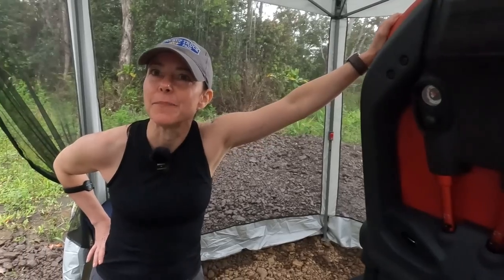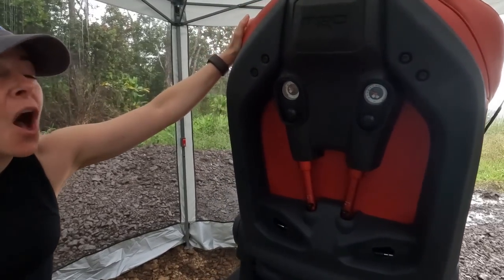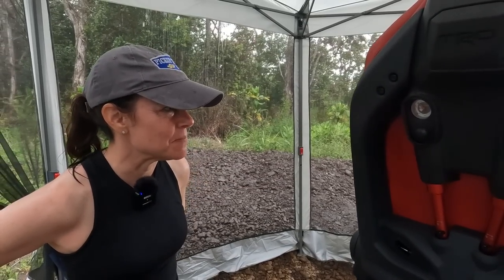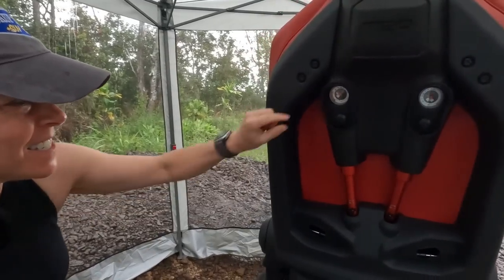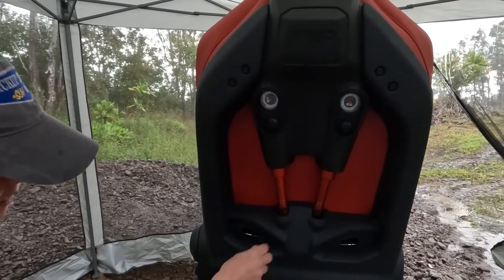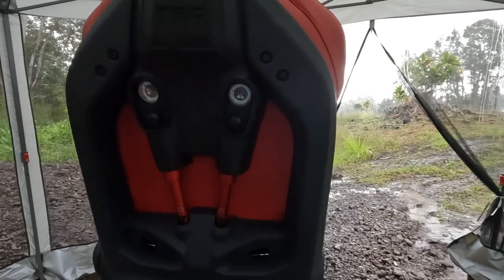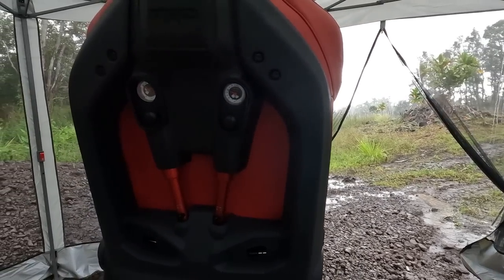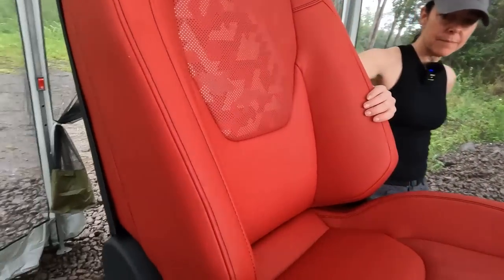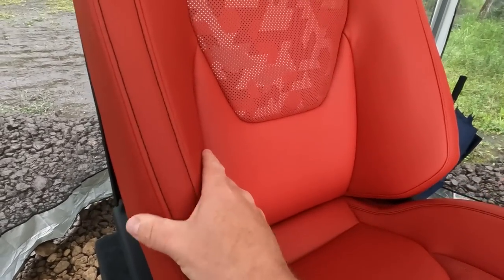I need some of these for my Rebel truck. These seats are badass. The bolstering is not hard-hard, but it keeps you in the seat — very sport-seat feel. It's going to cup your shoulders and your middle. This is true off-roading stuff — I can't wait to play with this in real driving situations.